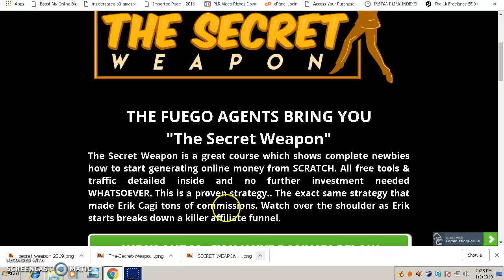Inside the Secret Weapon, you'll watch over the shoulder of Eric Cagey as he shows you how he makes commissions and breaks down his killer affiliate funnel. In a nutshell, this course is about making affiliate commissions by promoting affiliate products. If you're starting out, this is the best way to begin because you don't need to create your own product — you promote other people's products to earn affiliate commissions.